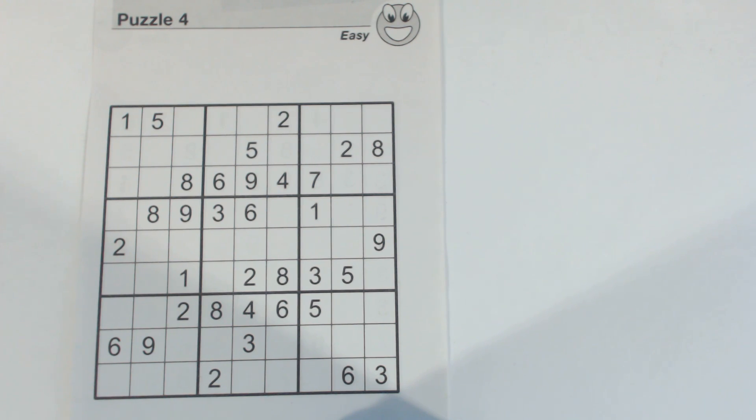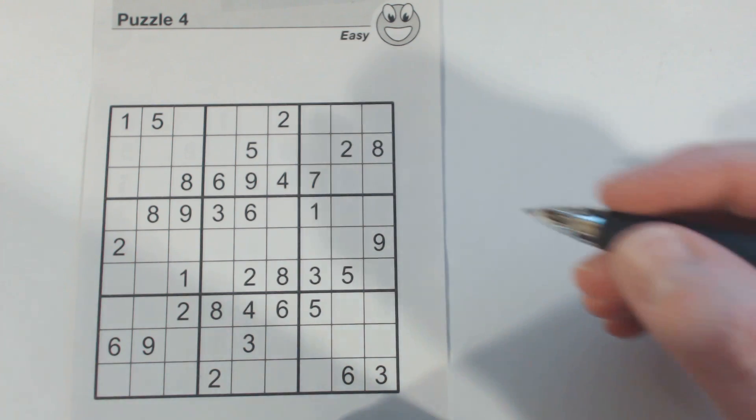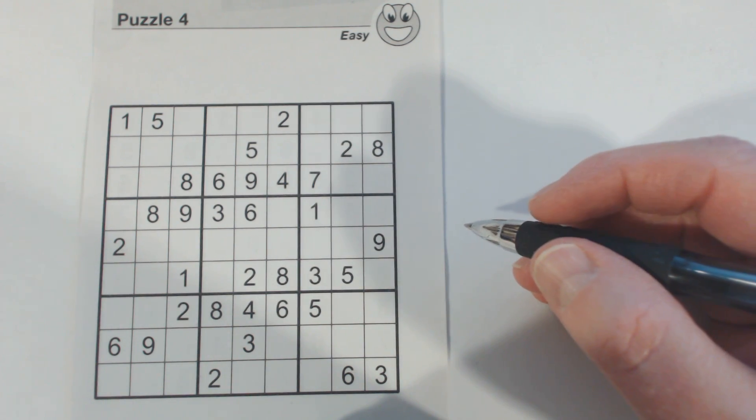Okay, so I'm going to just go through and use easier techniques to solve this, so anyway, I'll get started.